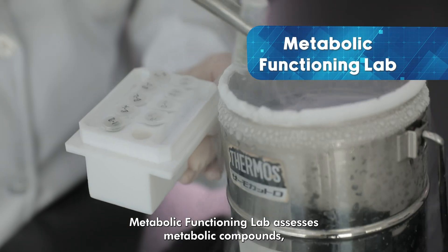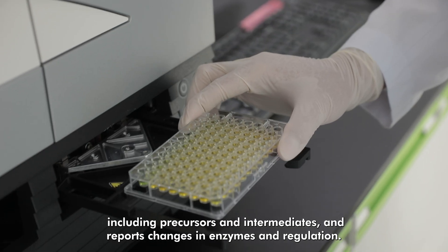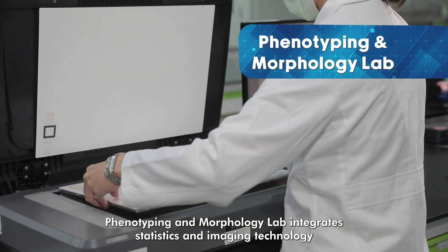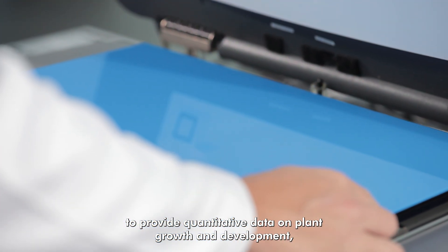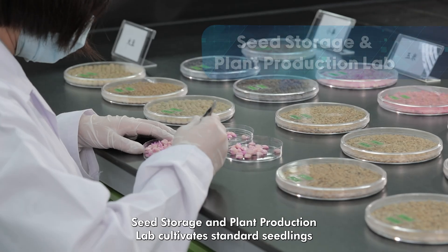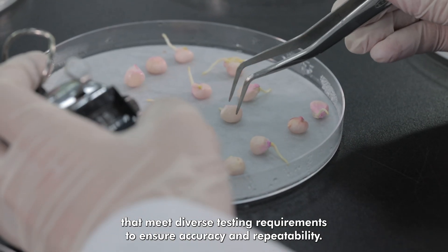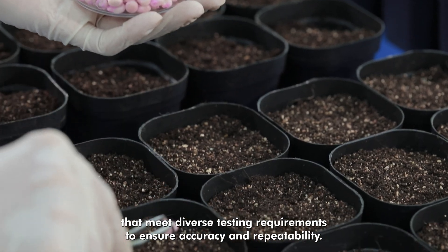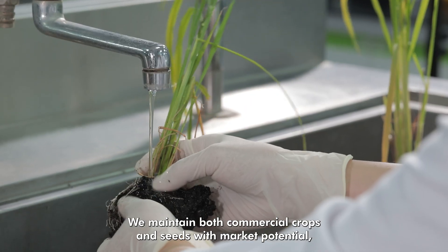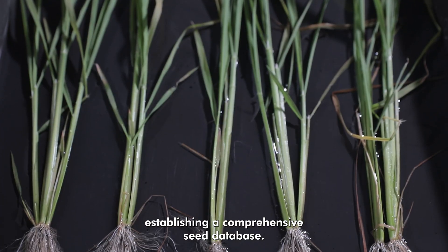The Metabolic Functioning Lab assesses metabolic compounds, including precursors and intermediates, and reports changes in enzymes and regulation. The Phenotyping and Morphology Lab integrates statistics and imaging technology to provide quantitative data on plant growth and development, phenotype, and morphology. The Seed Storage and Plant Production Lab cultivates standard seedlings that meet diverse testing requirements to ensure accuracy and repeatability, maintaining both commercial crops and seeds with market potential and establishing a comprehensive seed database.